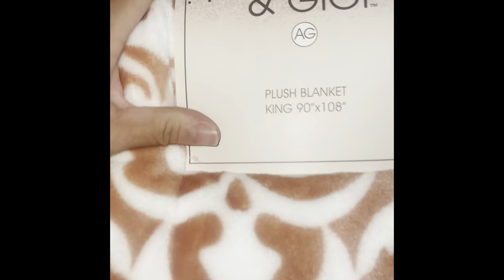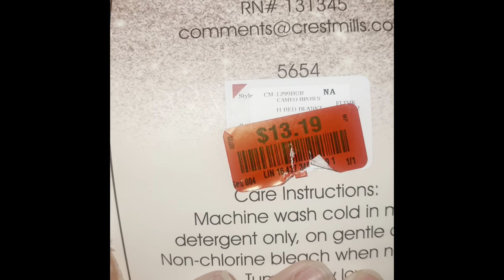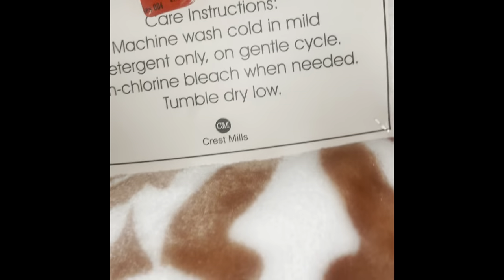The great find I have is this beautiful plush blanket — it's a king size! It was never used, still attached, and the colors are gorgeous. I want to use this during fall since I'm changing my comforter to this color — it'll be perfect underneath my comforter. I only paid $13.19 for a king size. It is so thick and big — you can't beat that. Love it.